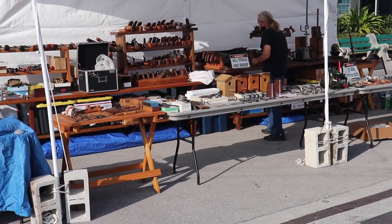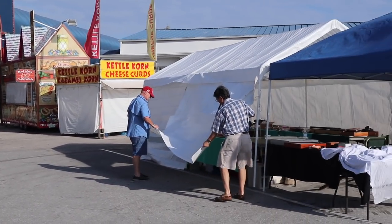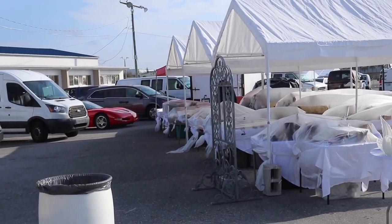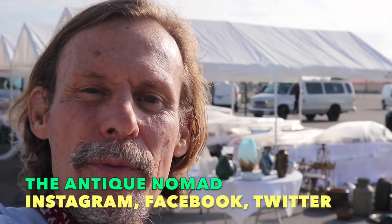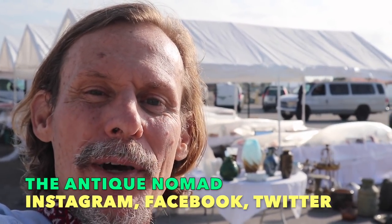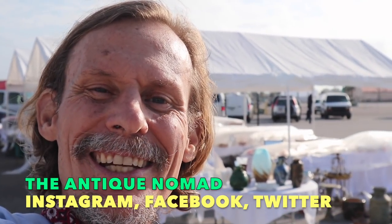The fellow behind me has an interesting booth full of old tools — he sharpens them, cleans them, and makes them very presentable. He's got everything from woodworking planes to old Yankee screwdrivers. I need to go get my booth open so I'll give you a quick scan of his very cool booth. There's another one here I hope to come back to as they're doing a lot of wholesaling. In the meantime, I've got to go get my booth open. This is George the Antique Nomad signing off from the West Palm Beach Antique Extravaganza — great to see you again. I'm on Twitter, Instagram, Facebook, and here on YouTube. See you again soon, bye-bye.